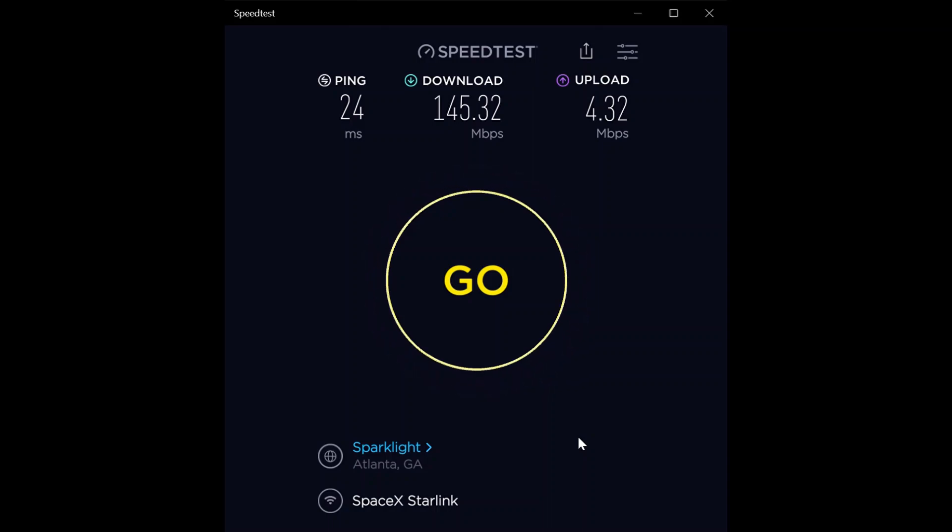The third test: 24 millisecond ping — you can see the latency is really low on all of these — 145.32 megabit per second download and 4.32 megabit per second upload. That's the first series of three tests. I'll do another series around 9:30 or 10 o'clock, and I'll keep doing this as they keep growing their network.